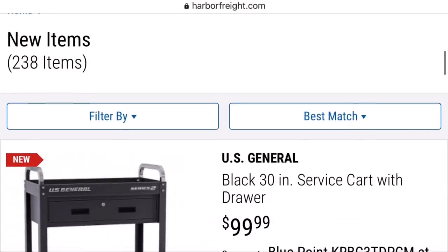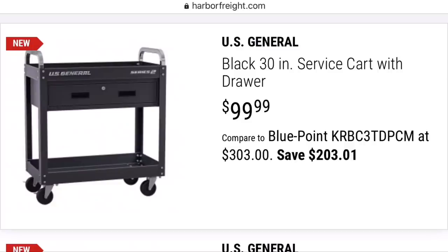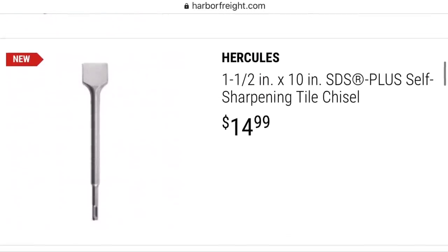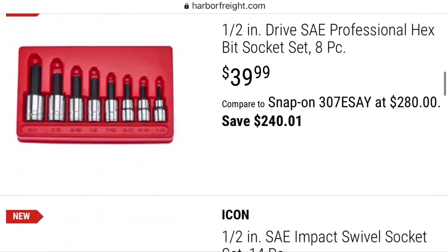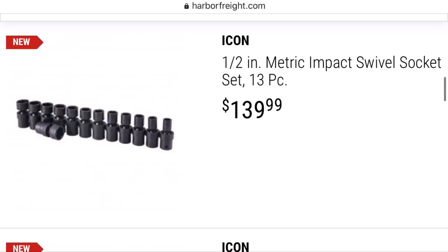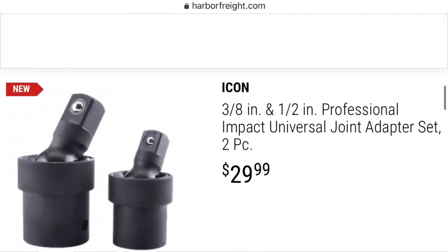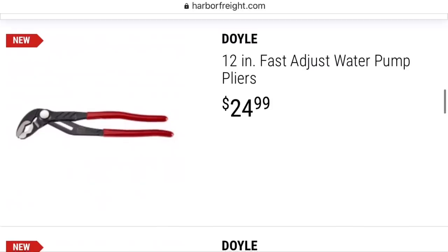Now let's look at some new tools Harbor Freight has this month. Starting with a new budget-friendly option from U.S. General — a one-drawer service cart for $99. Northern Tool has an Ironton two-drawer service cart that goes on sale for $100, with a top that splits in half and slides out — that might be a slightly better option depending on what's near you. We've also got quite a few new tools added to the Icon line at prices that don't make much sense to me — $140 for a set of swivel sockets at Harbor Freight.